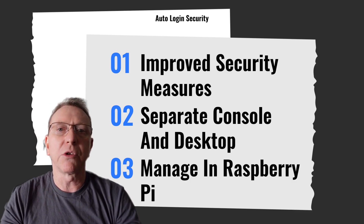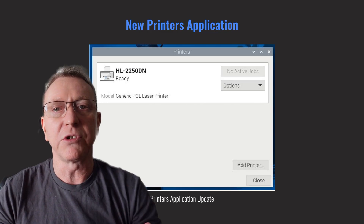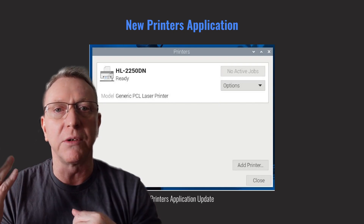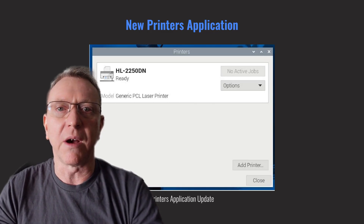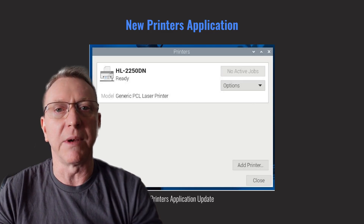Now, let's explore the new Standalone Printers application, ported from GNOME for easier printer management. This update replaces the older System Config Printer, offering a more intuitive interface. You can find it in the Preferences section of the main menu.